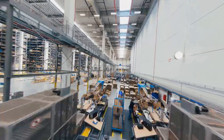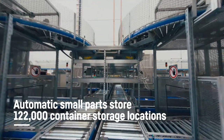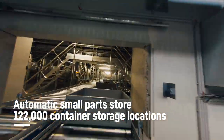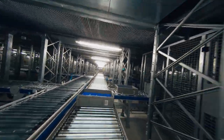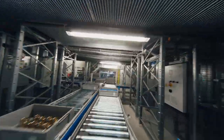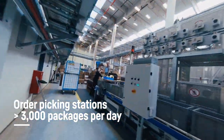We now come to the hub of our operations: the automatic small parts store. From here, 80% of our spare parts are retrieved for daily deliveries around the world. At a height of 25 meters with eight aisles over eight levels, this system accommodates 122,000 container storage spaces. 64 shuttles carry spare parts at a rate of 2,400 containers per hour to the order picking stations and back. This is always a busy place.